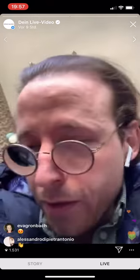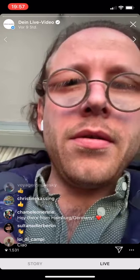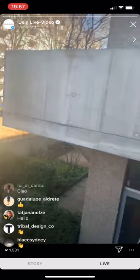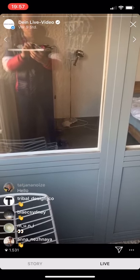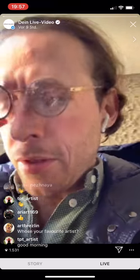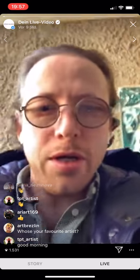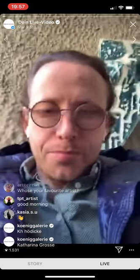Hello! We are live at König Galerie. I am on my balcony looking down and nothing is happening here. We will see to reach René, who is managing the storage. We are having a tour now — first time, because so many people asked for it. Shipping and storage related. So we wait for René.